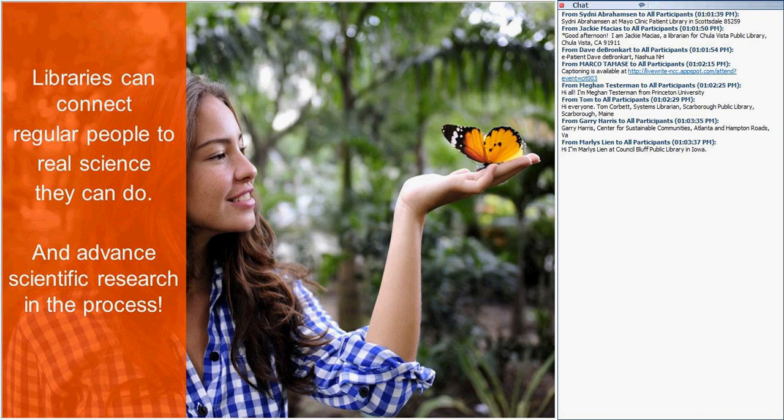We know through this work that libraries absolutely can become hubs and help connect everyday people to real science they can do. We emphasize the 'real science' in the sense that we are aware there are wonderful STEM programs offered through libraries. The distinguishing factor with citizen science is that citizen science actually advances research.